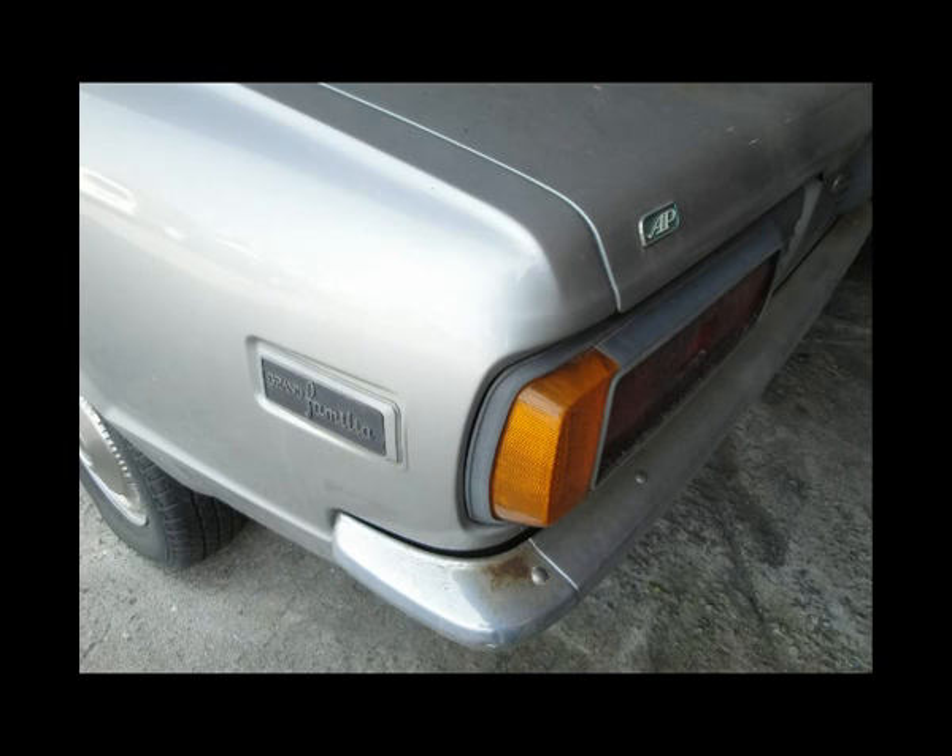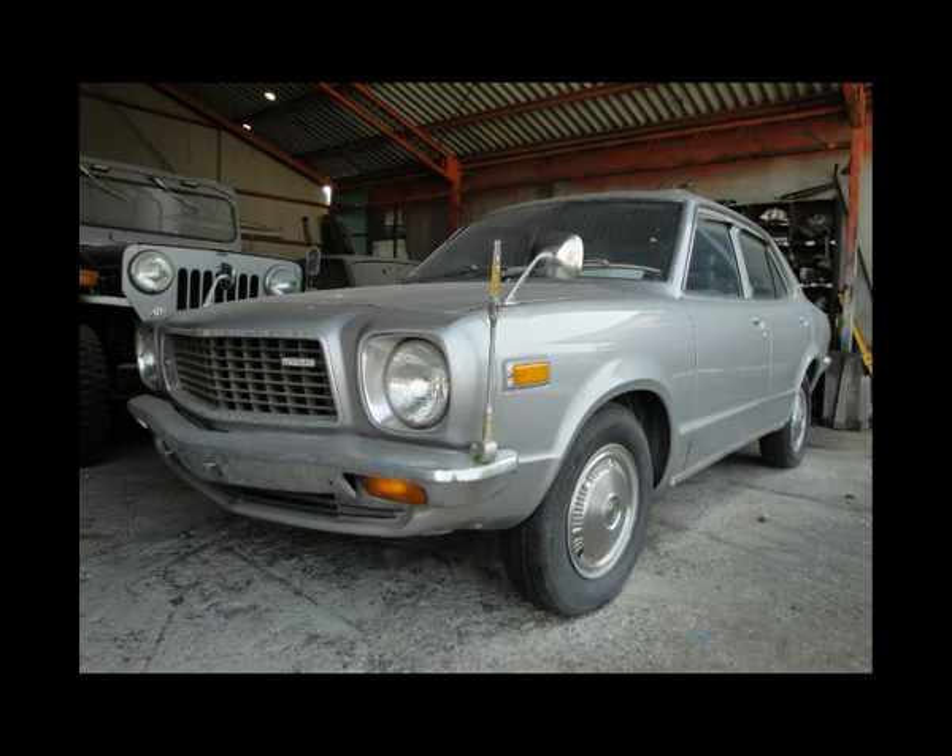At the very back there's another shed and there are three old cars inside. There's this one here — a Grand Familiar. Not the most exciting car in the world but good to see in this condition.